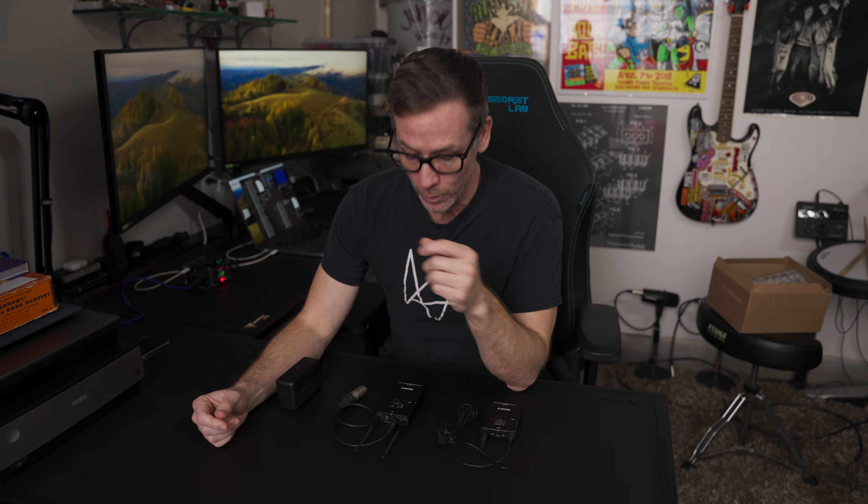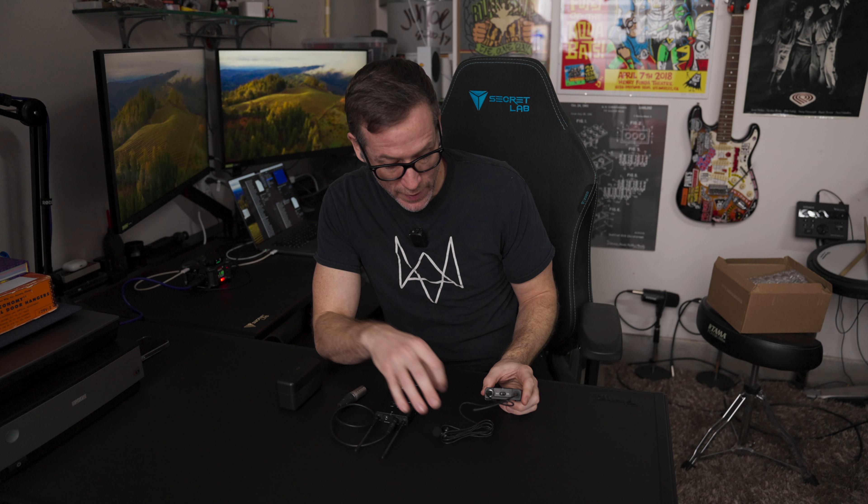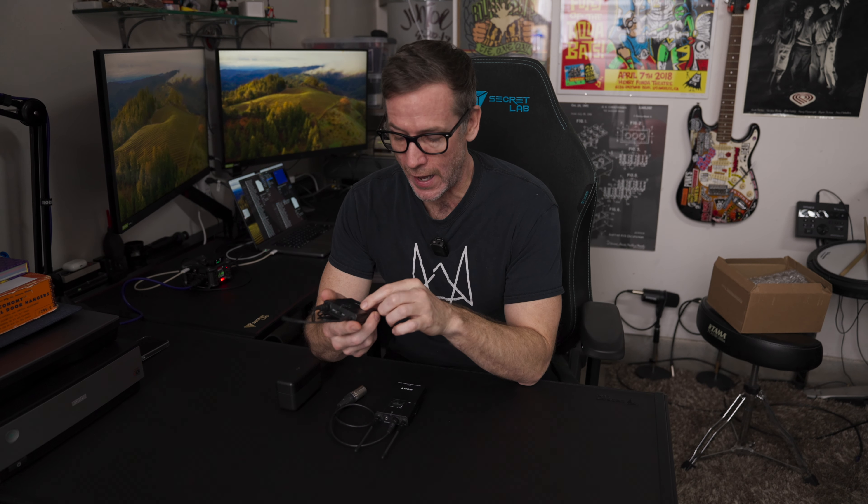I'm going to get right to the point on this one. When I started out as a freelance videographer 13 years ago, I knew I was going to need a wireless solution — something I could put a lapel mic on people, that I could run and gun where needed. At that point, the job I had, I had only dealt with Sony products in that arena and they were fantastic, so I just stuck with it and have been amazingly happy.